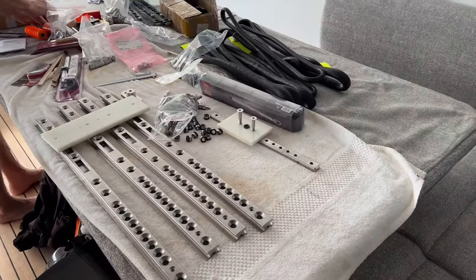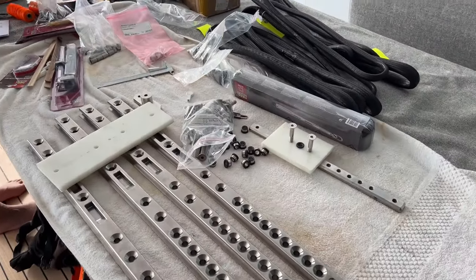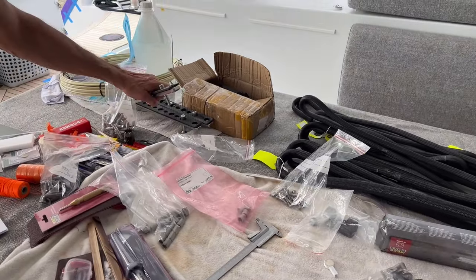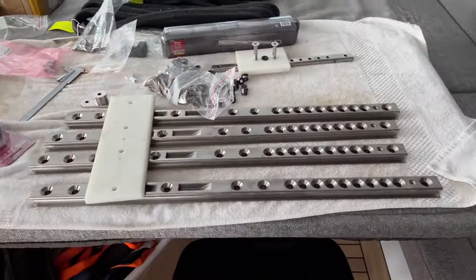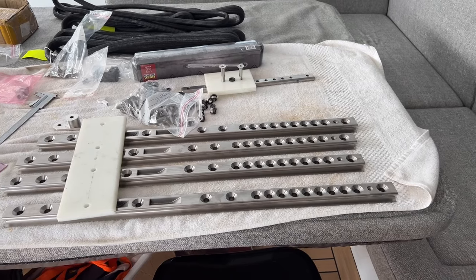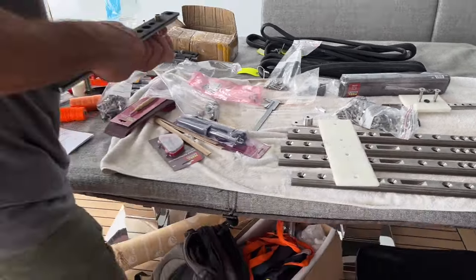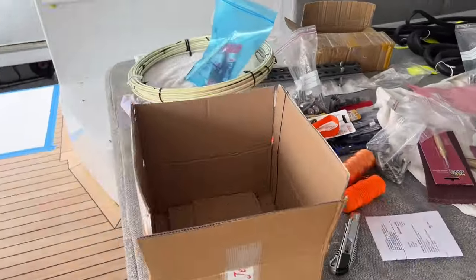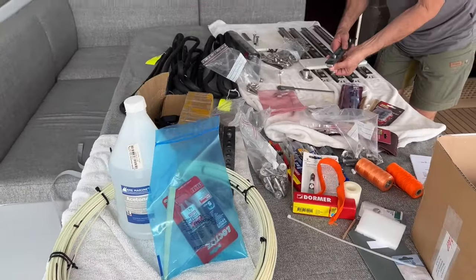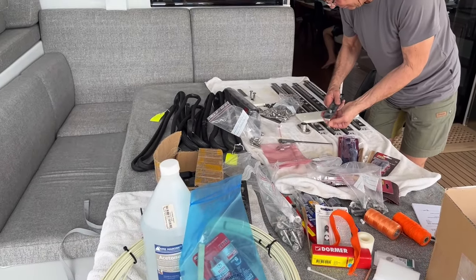Hi everybody and welcome back to Sketch2C. In this episode we get to see what all of these very fun and exciting parts are and where they're going. If you know before you actually watch the entire video, please leave a comment down below because I'd love to see what your guesses are. And what is that giant coil? What do you think that's going to be used for?